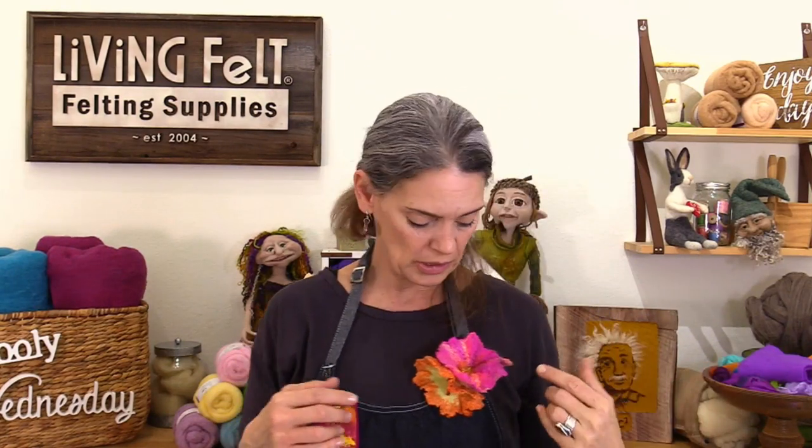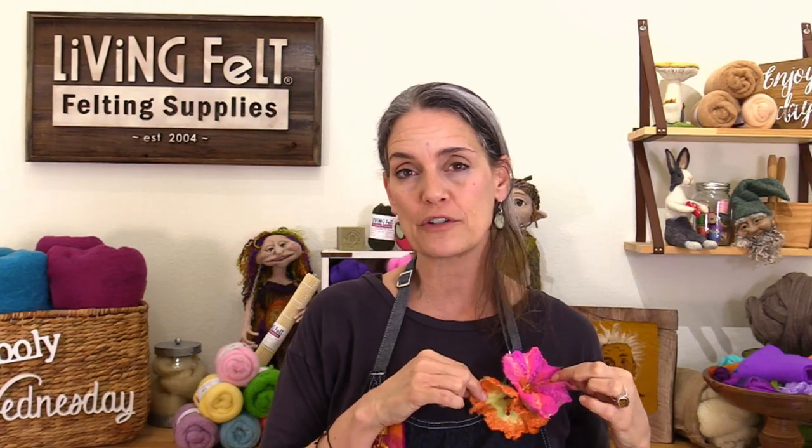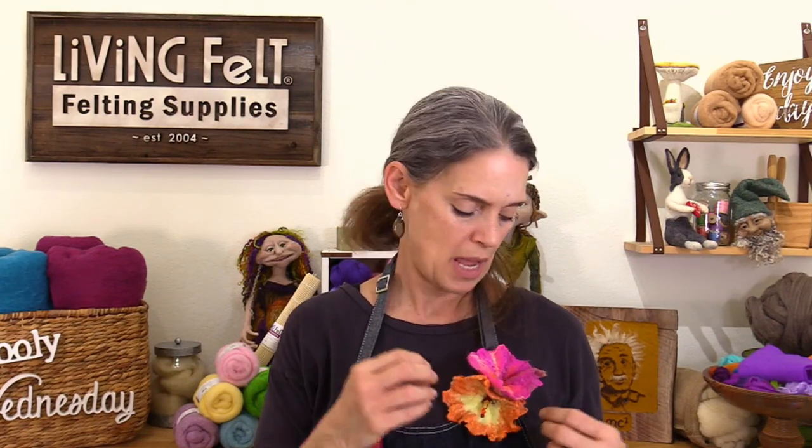Everyone who comments gets entered to win fun prizes - we'll give away prizes at the end. Starlet asked about the flowers I'm wearing and can we make them. These two flowers were made on two separate videos - if you search 'living felt flower' or look under our wet felting playlist, one is called 'wet felting fancy flowers' where we wet felted the flower without the stem and added embellishment fibers and beads for the stamen. Both are free videos on our YouTube channel now.